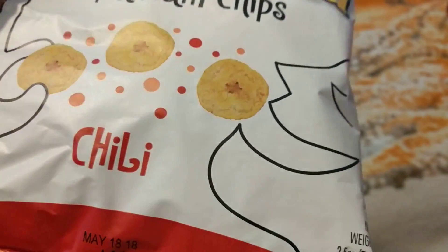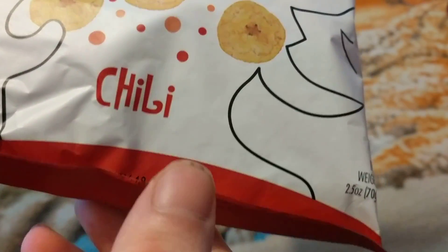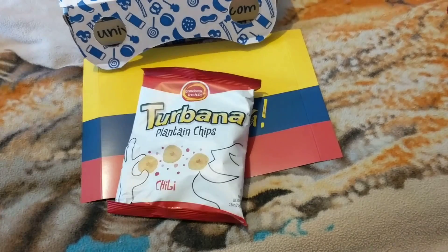We've got some more crisps and it's chili flavor again.